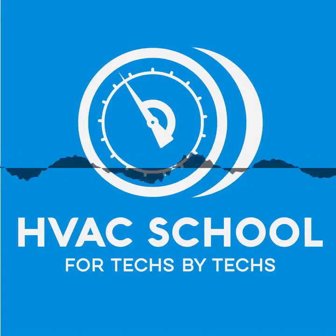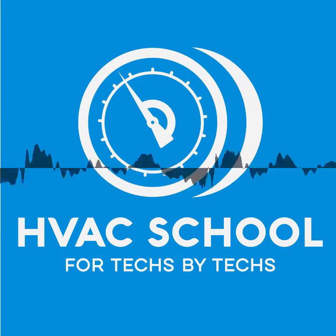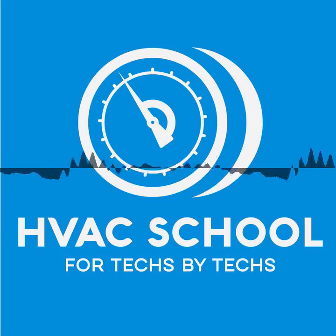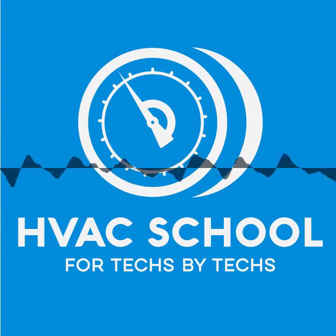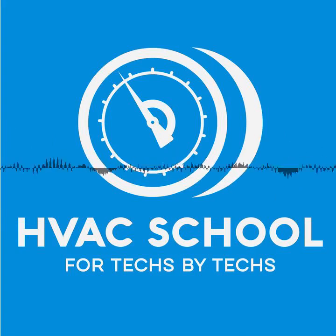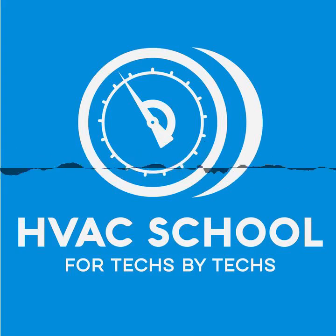Testo is celebrating 60 years of high-quality instrumentation with their best-in-class fall combustion analyzer promotion. There's never been a better time to get a high-quality Testo combustion analyzer. This offer includes a free 770-3 meter — the meter we've talked about a lot on this podcast, with Bluetooth, direct power reading, inrush amps, and many more great features — if you purchase the Testo 320 or 330 series of combustion analyzers, or a 745 non-contact voltage sensor if you purchase the Testo 310. This is a limited-time offer; find out more at hvacrschool.com/fallpromo.